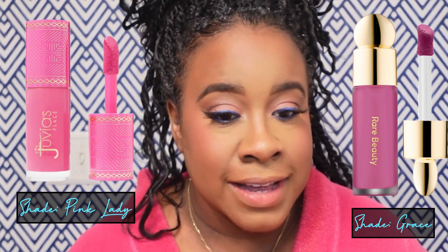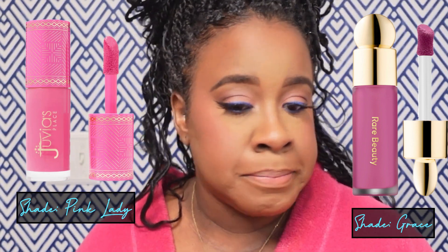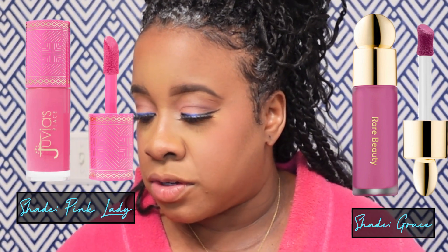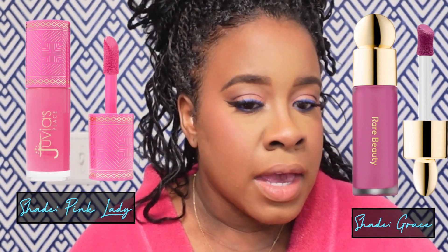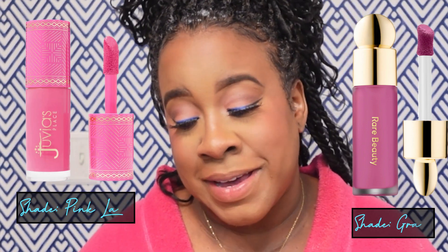It just depends on the vibe. I will work with a dewy blush and then powder it down. But I guess it just depends on what type of look you're going for. I'm going to go ahead and finish up the rest of my face, and then I'll be back to give you my thoughts.